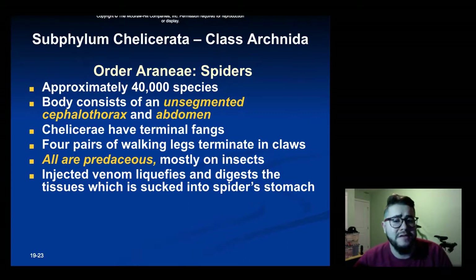The order Araneae for spiders: there are approximately 40,000 different species of spider. Their bodies consist of the cephalothorax and abdomen with chelicerae that have terminal fangs that can sometimes secrete a poison. The four walking legs terminate in claws. All are predacious, mostly on insects. Spiders use their chelicerae to inject venom into their prey. The venom then liquefies the inside of whatever their prey is, and the spider sucks up that liquid into its stomach.